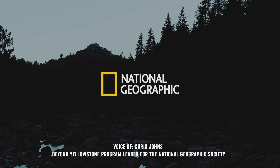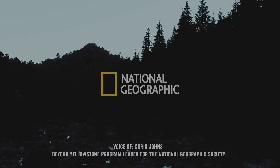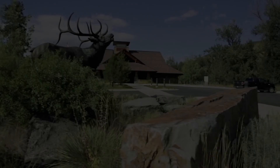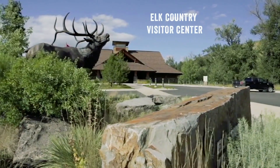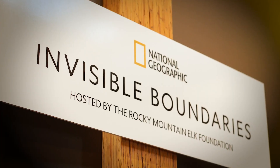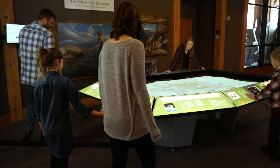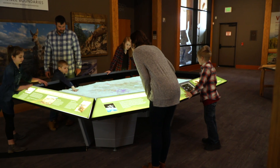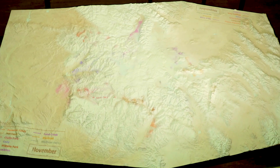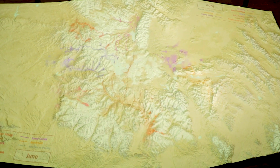The Invisible Boundaries exhibit ended up at the Rocky Mountain Elk Foundation because that's where it belongs. The Rocky Mountain Elk Foundation is about elk and education, so it was a natural place to come to Missoula, Montana, have the exhibition here, have it be open to school children, to hunters, to the public in general, and helping people understand the intricacies and the wonder, frankly, of elk movement.